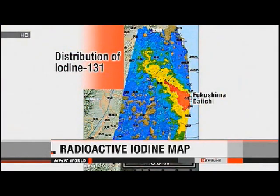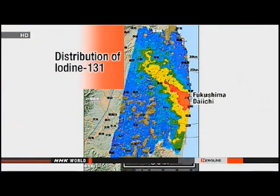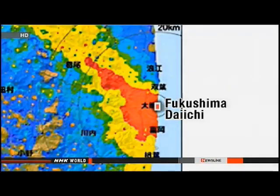Now, a team of Japanese and U.S. scientists have created a map showing how one radioactive substance spread after the accident. The researchers used data collected by aircraft. Their map illustrates the spread of iodine-131, which can cause cancer. The red section indicates areas most heavily contaminated three weeks after the accident, and the map also illustrates how the iodine spread to the northwest.